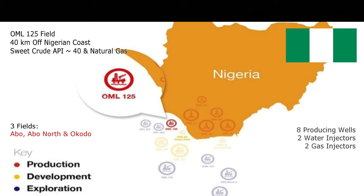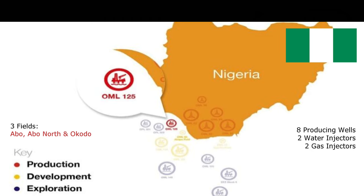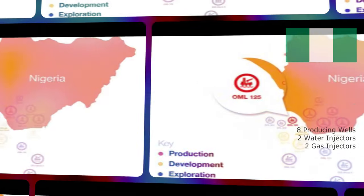It contains light sweet crude oil, typically 39 to 41 degrees API, and natural gas. With three fields — ABO, ABO North, and OCOTO — the production encompasses eight producing wells, two water injectors, and two gas injectors. These wells are tied back to the FPSO ABO.